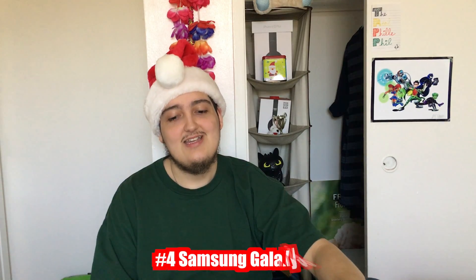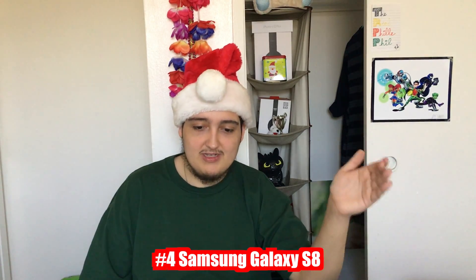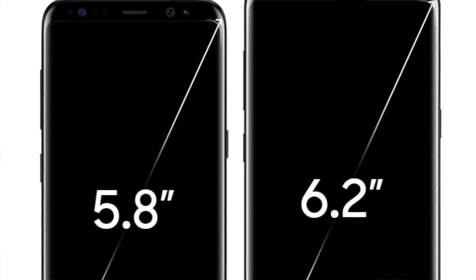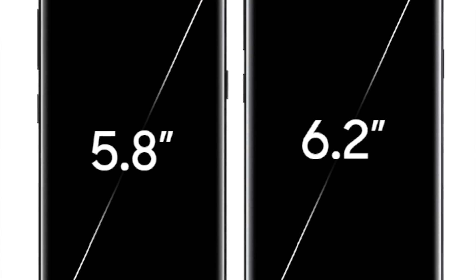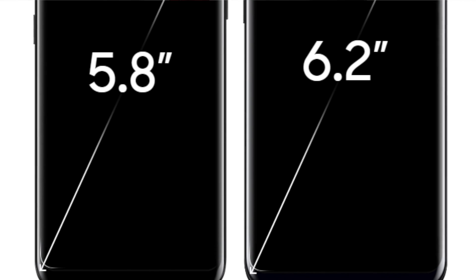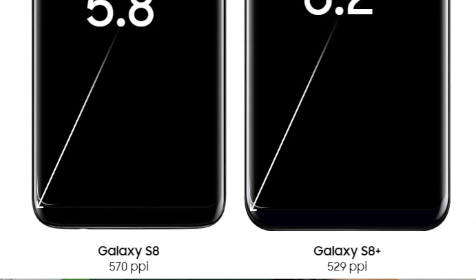Moving on to number four, which is the Samsung Galaxy S8. Probably the most revolutionary smartphone that started the whole 18 by 9 aspect ratio trend was the Samsung Galaxy S8. The 5.8-inch Infinity Display was gorgeous when it came out in spring of 2017. The only complaint I find about this device was the placement of the fingerprint sensor near the top right corner of the phone. I'll leave a link down below to eBay where you can get a 64 gig unlocked model in midnight black, coral blue, orchid gray, or arctic silver.